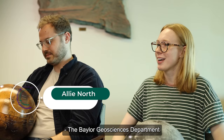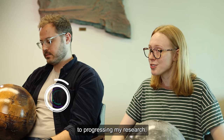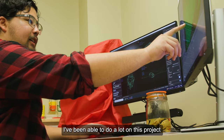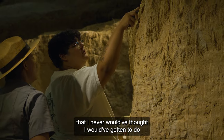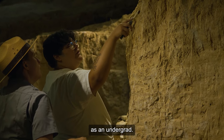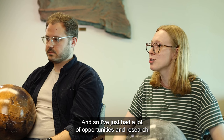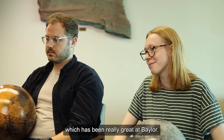The Baylor Geosciences Department has helped me in a lot of ways in progressing my research, with a lot of support for undergrads doing research. I've been able to do a lot on this project that I never would have thought I'd get to do as an undergrad. I've just had a lot of opportunities, and research has been really accessible to me, which has been really great at Baylor.